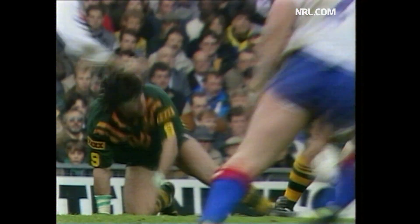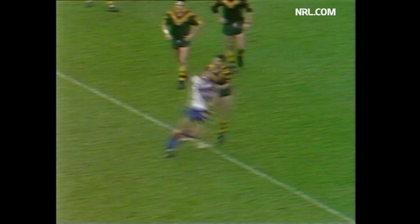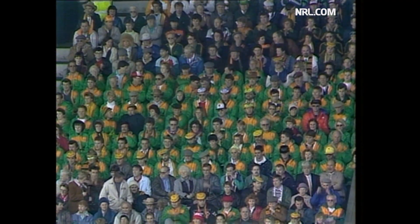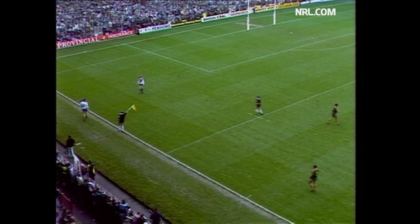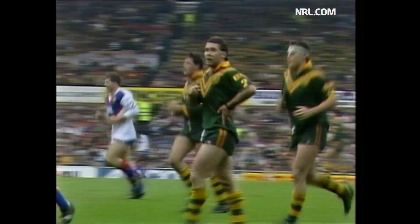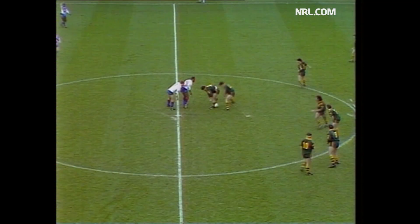Elias spotting the opening from dummy half as Meninga gets it away to Stewart. And Stewart gets his kick in — it looks beautiful off the boot. One bounce, two bounces. Then finds touch just 18 metres out from Great Britain's line. Now that will take a lot of pressure off as a lot of these tired forwards make their way back. It's been a very, very fast start to this game.